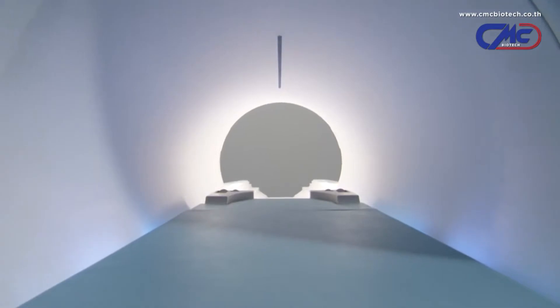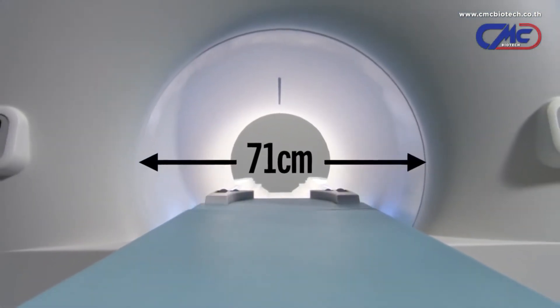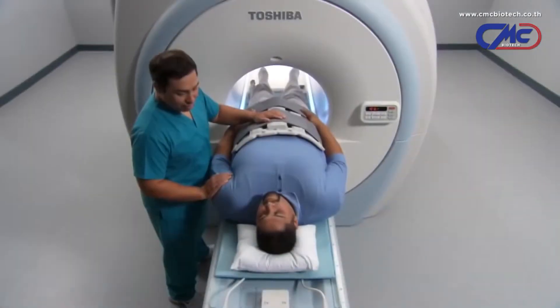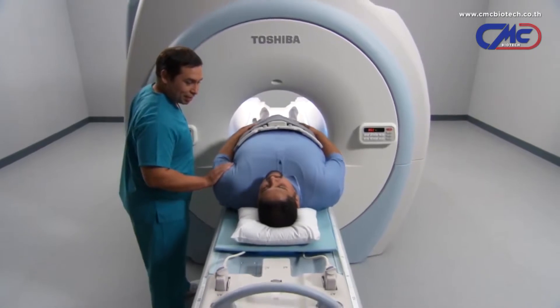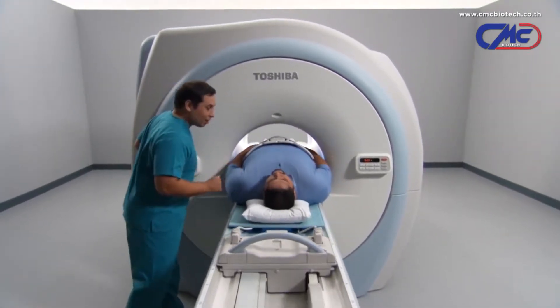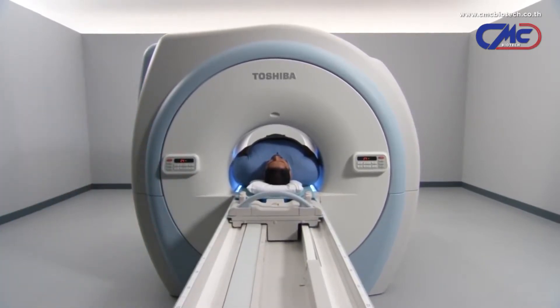Building on its list of patient-friendly features, the Titan's expansive 71-centimeter patient aperture provides a comfortable scanning environment for all patients, including bariatric patients. This new standard in Titan comfort reduces patient anxiety and allows feet-first imaging for the majority of examinations.